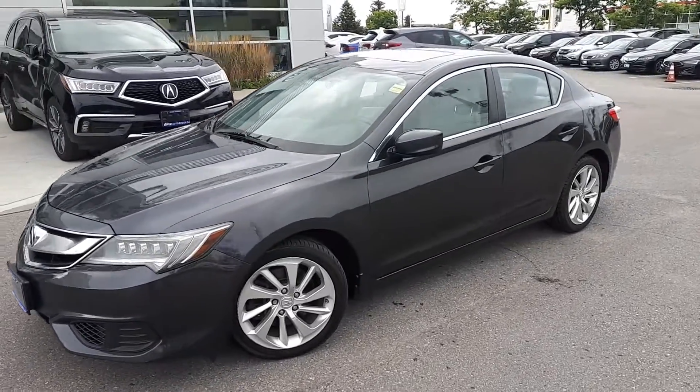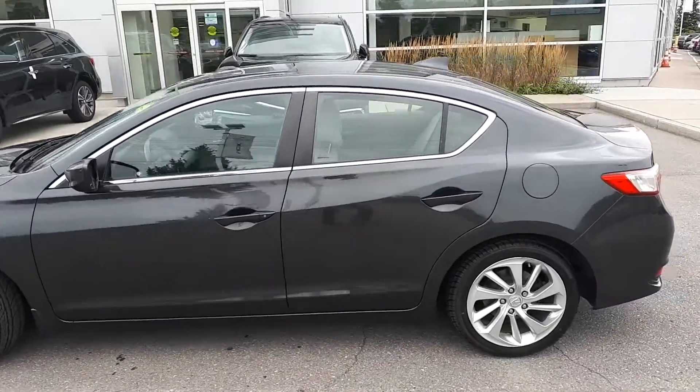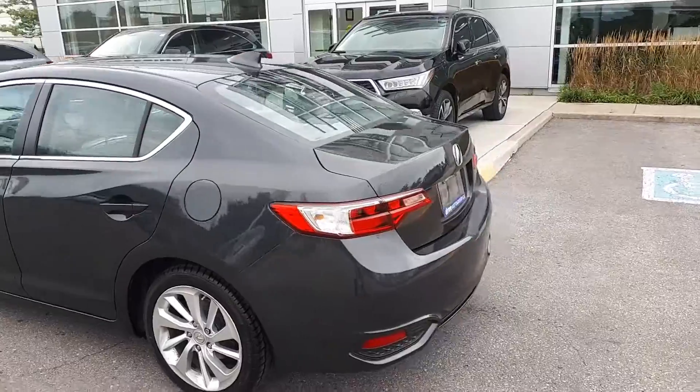Here at Acura Pickering, we have a Drive Shield Certified 2016 Acura ILX. Here's a quick look at the outside of the vehicle.